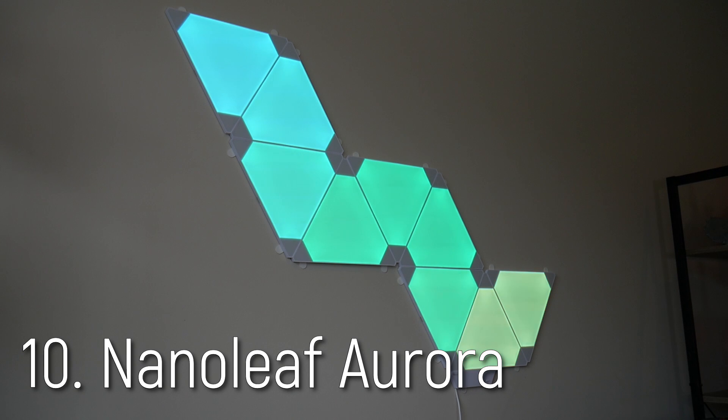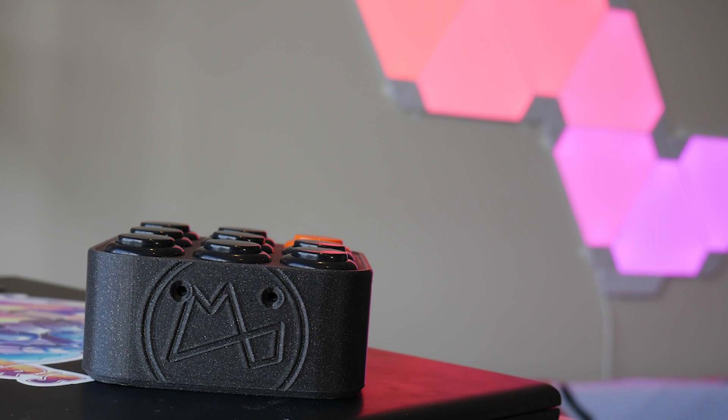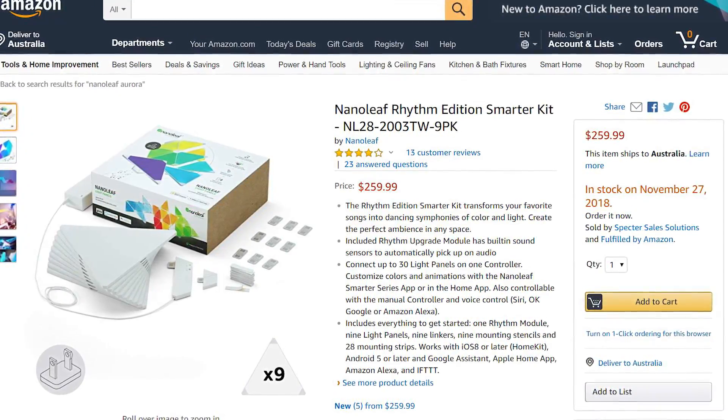Lastly, this one comes from left field — it's the Nanoleaf Aurora. I bought this a few months ago and it's not cheap, it is fairly expensive for some light panels, but it has really improved the mood and environment that I work in. They're set for ambient lighting and using the app I've made a scene called 'Christmas Rave' that's currently running. I can go in and change how it's flowing — from random to a wheel cycle — and make it faster. It's really easy to use. I can genuinely recommend this for someone you really care about who you want to add something special to the room they work in.